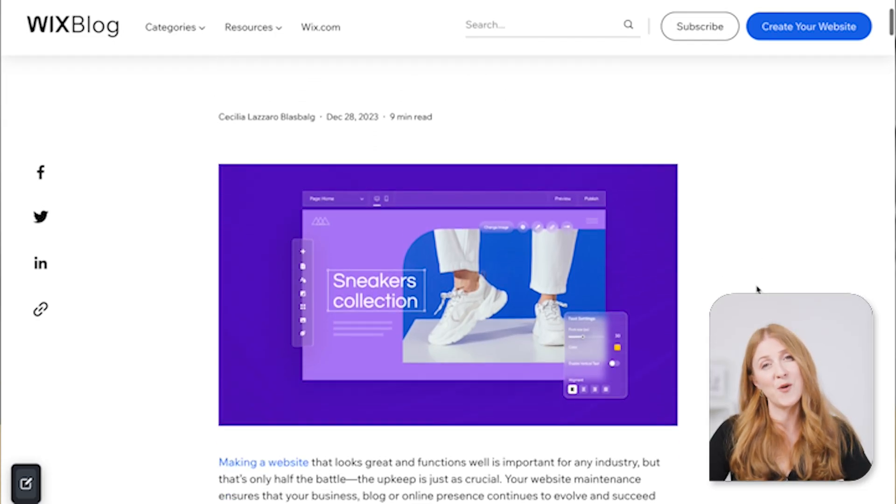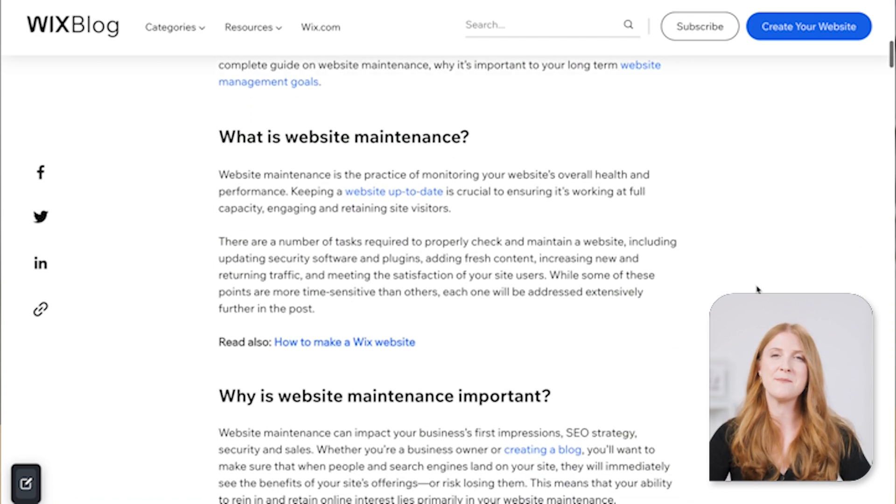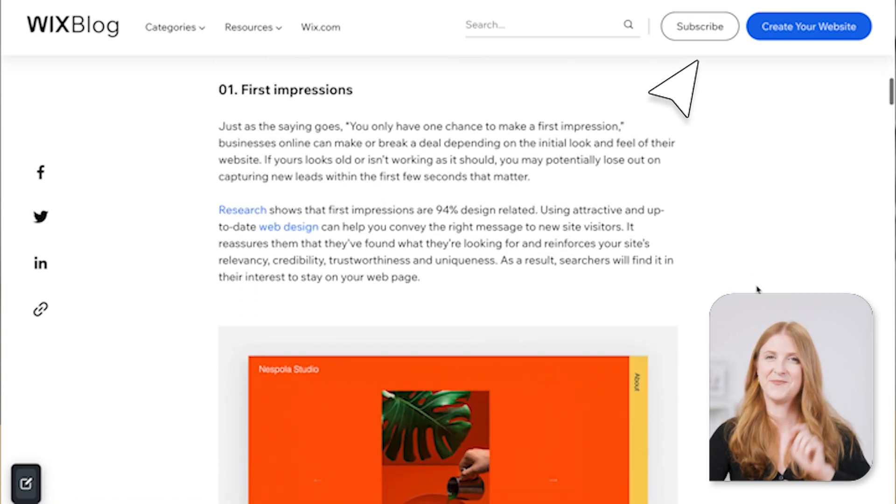Well, that's website maintenance in a nutshell. Hopefully you've gained a better understanding of everything you can do to take care of your site. And remember, whatever you put into it, you'll get back in dividends. For even more info, you can check out our website maintenance blog post by clicking the link right here. If this video was helpful, be sure to give that like button some love and subscribe to our channel for more content like this. Investing in website maintenance will give you results — so roll up your sleeves, put on your tool belt, and let's get to it. Happy maintaining!